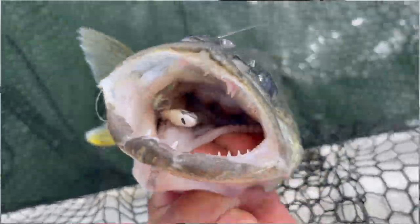In terms of crawlers, I'll just use a slow death rig with about an inch and a half smiley blade. And as a general rule, you're going to want to be adjacent to deep water.